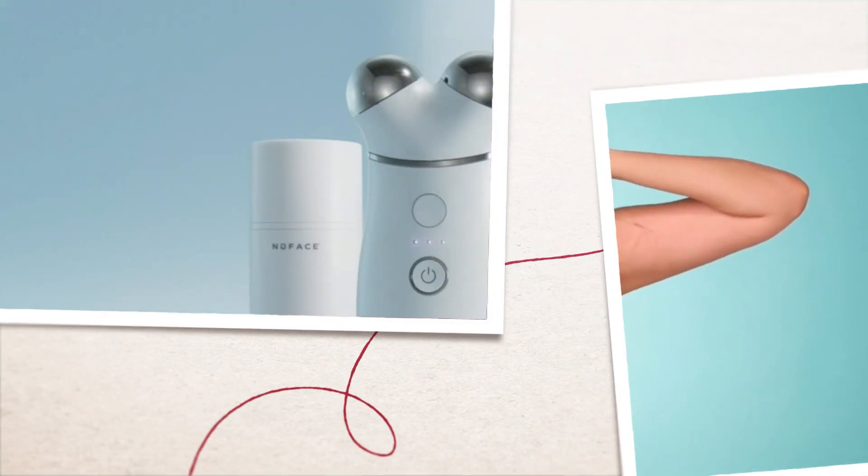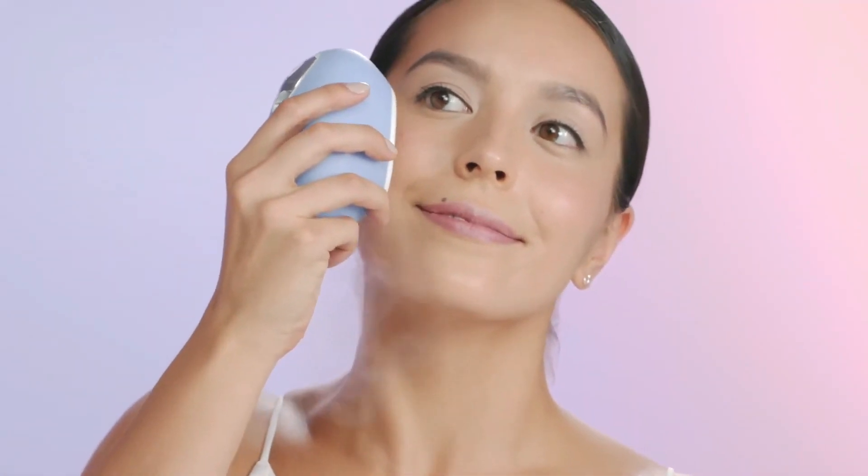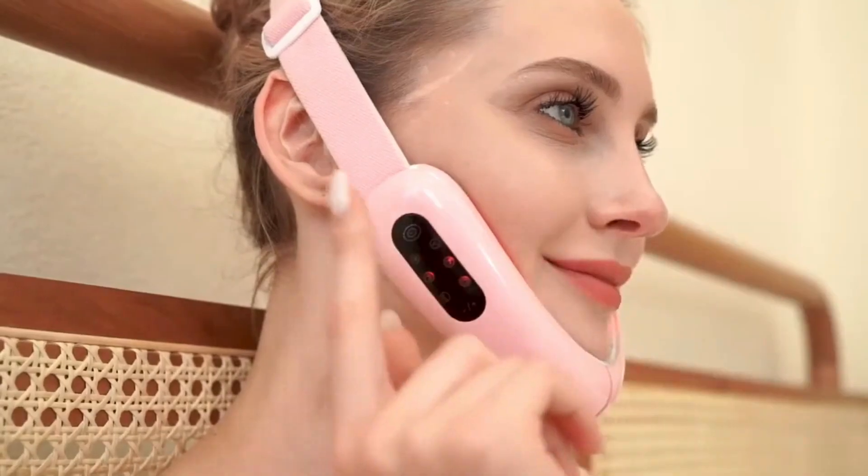And if you're one of those people who want to look younger than their age, you're at the right place because we've got 15 Korean inventions that can help you achieve that youthful beauty and earn everyone's admiration. Without wasting any more time, let's get into the video.